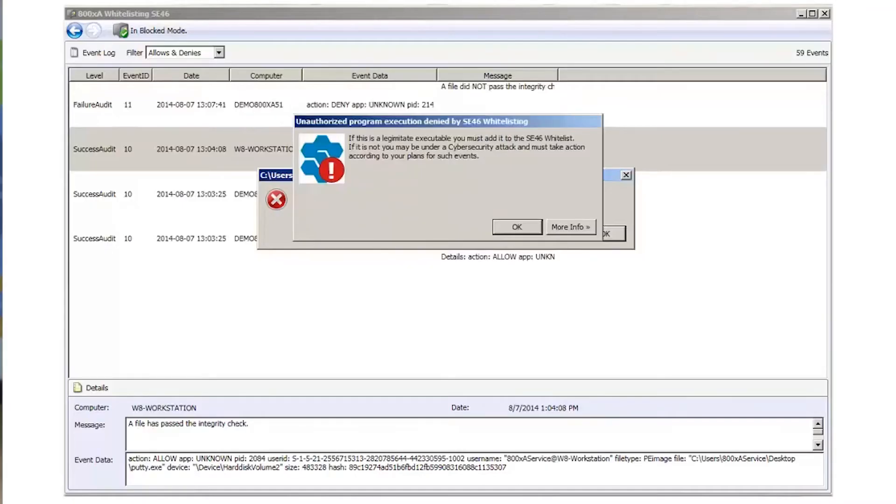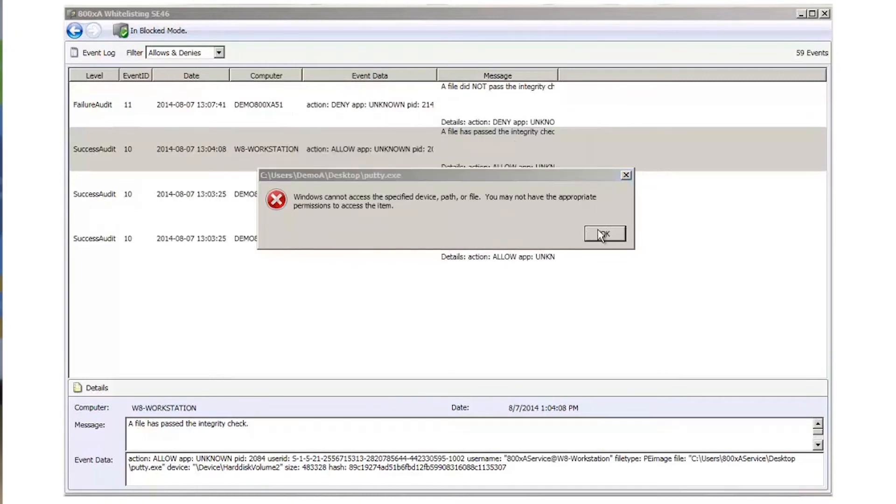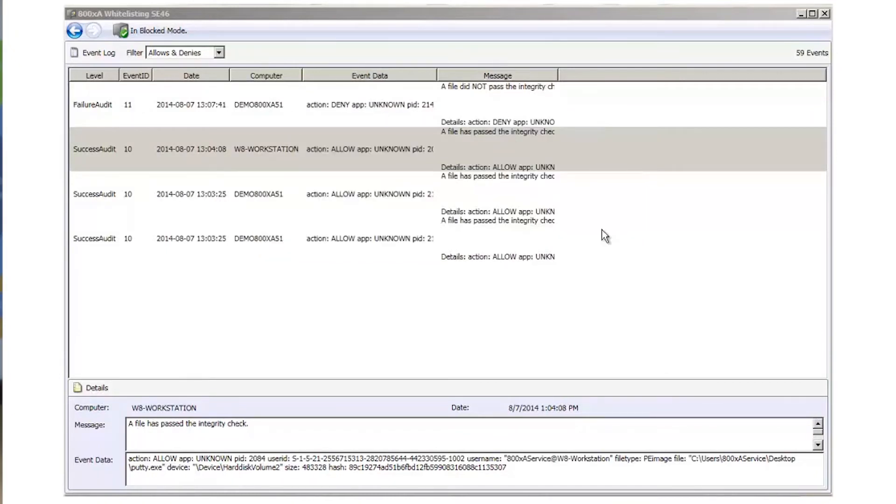Whitelisting works the opposite way. We create a whitelist of everything that we know should be on the system, and everything else that's not on the whitelist is prevented from being executed.